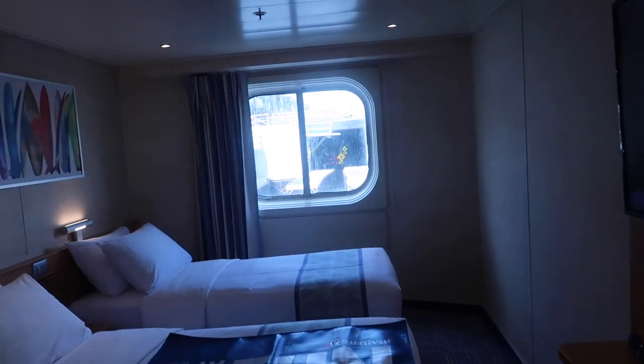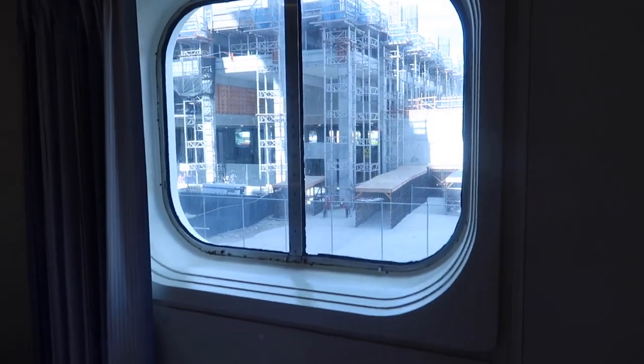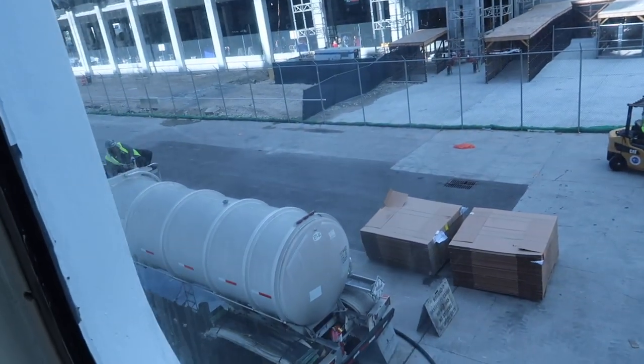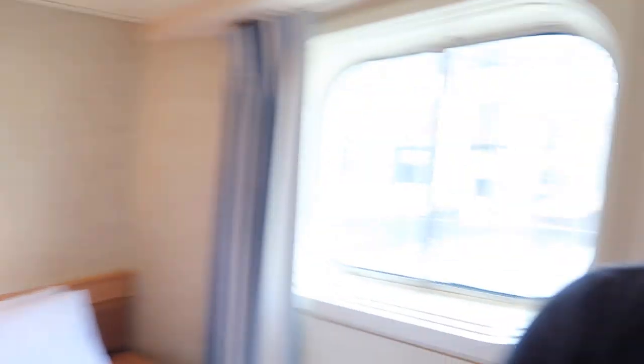And of course, the reason you'd book this stateroom versus others would definitely be the ocean view. We've got a nice, large window to look out of. Right now they're actually fueling up and loading luggage down there, so we've got a port view, but later this evening and throughout the rest of our cruise vacation we're definitely going to be enjoying some fantastic scenic ocean views. This has been a quick tour of the ocean view stateroom on the Carnival Sunrise. If you're looking for a nice, simple room with many technological advances, I'd highly suggest this room.